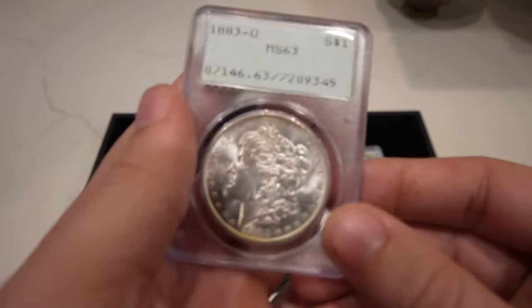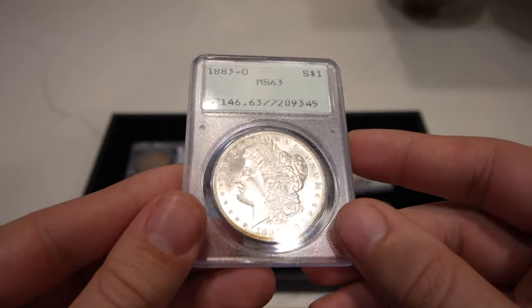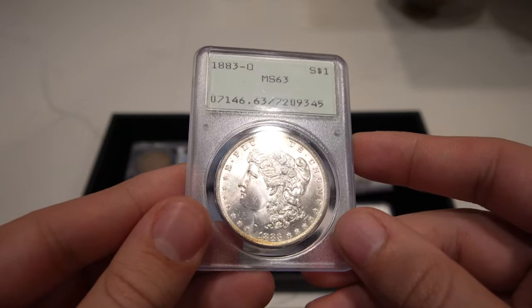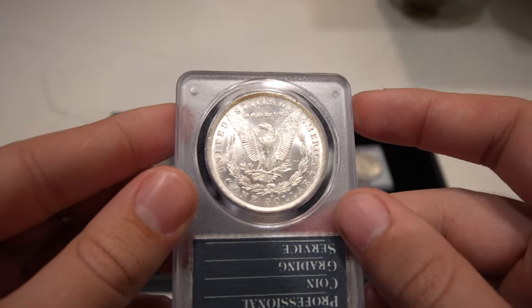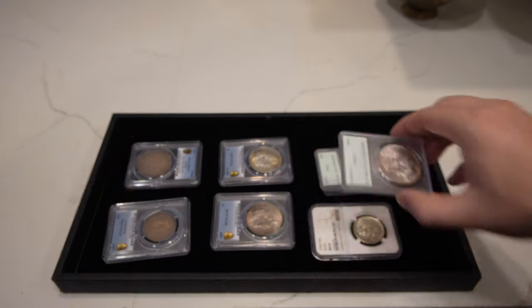The last Morgan Dollar in a rattler is this 1883-O, which definitely has some great luster to it, with just a few bigger hits in front of the face. People were buying these up like crazy last week, and that's why we wanted to order a few more.